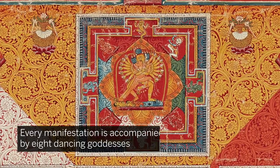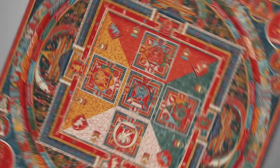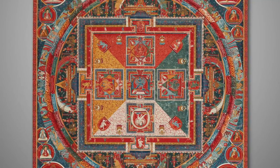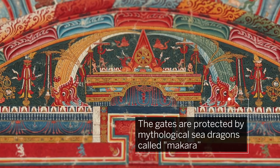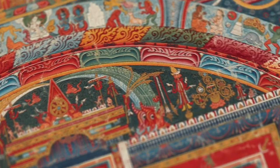Every manifestation is accompanied by eight dancing goddesses, with a further eight goddesses surrounding the segmented yellow, red, green, and white areas. Four gates at the cardinal points are protected by weaponry issuing from the mouths of the Makara, mythological sea dragons, all enclosed in a ring of multicolored flames.